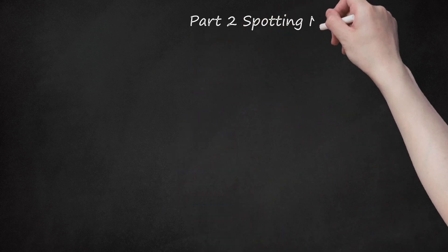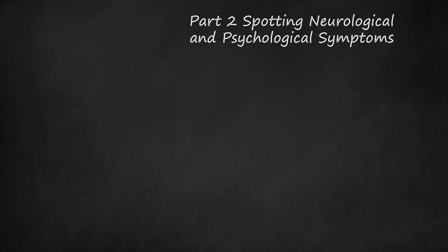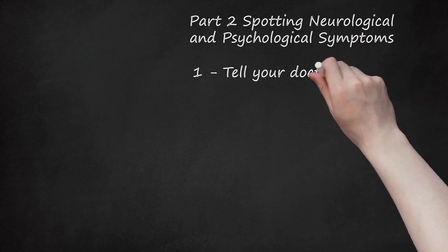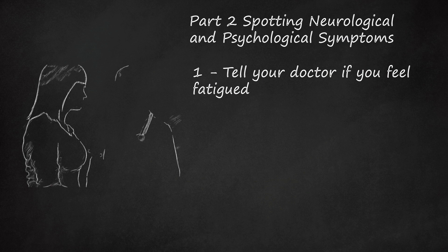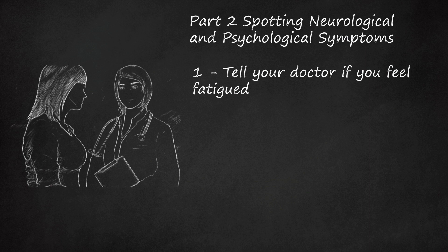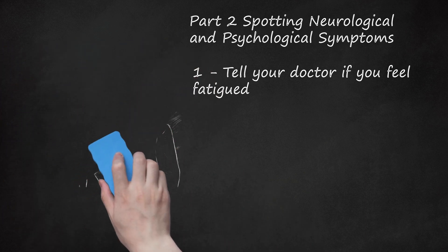Part 2: Spotting Neurological and Psychological Symptoms. Step 1: Tell your doctor if you feel fatigued. People with Morgellons often report feeling extremely fatigued. This severe feeling of fatigue is not one that can be alleviated through rest and nutrition, but is chronic and persistent. Fatigue is perhaps one of the most debilitating aspects of Morgellons disease.